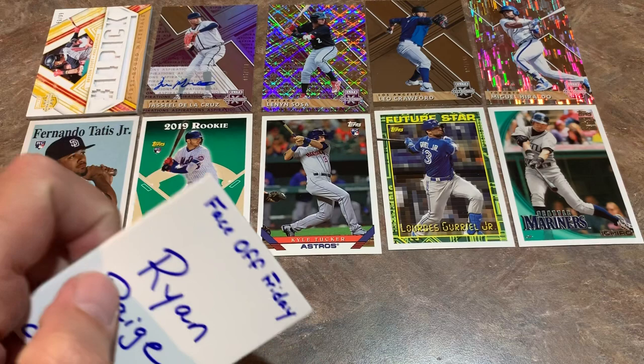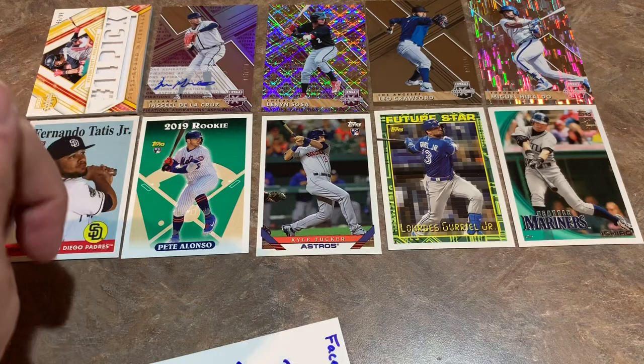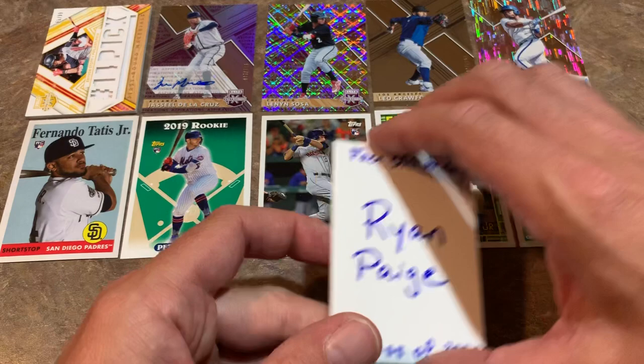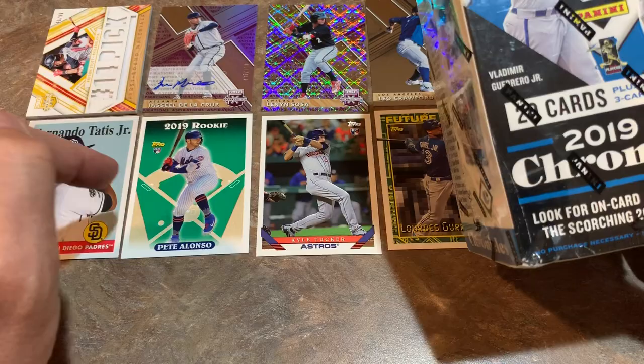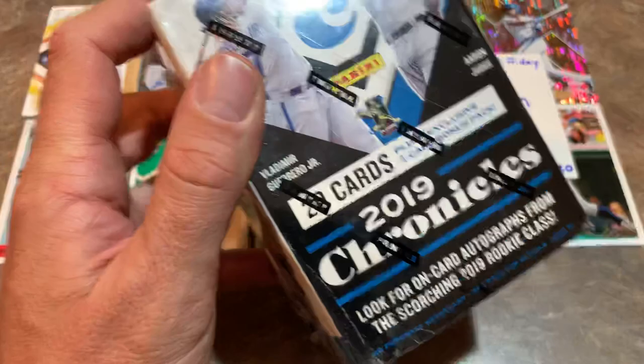This is a pretty tough decision right now between the first and second box. I love the Bryson Stott relic out of 99, but I love these two rookie cards as well. This is going to be a tough one — I bet if I put up a poll, these two boxes would be almost 50-50. Some people really love their prospects, and some people really love their rookies, especially big-name rookies like Tatis and Alonso.